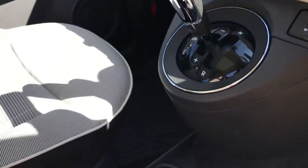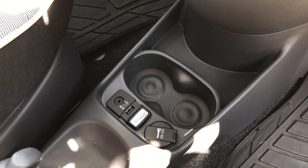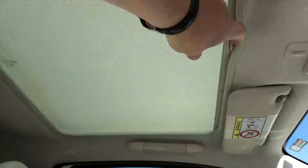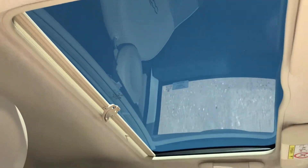There's your automatic transmission. Blue and Me telephone which is Bluetooth, and you've got a USB port down there so you can play your music. That's the sun blind over the panoramic roof, and there it is open.